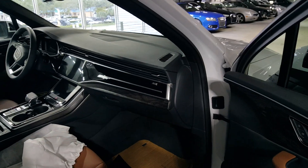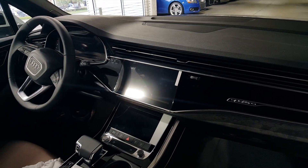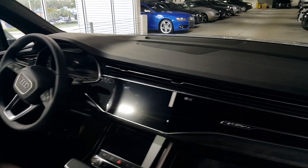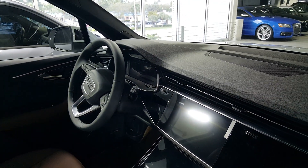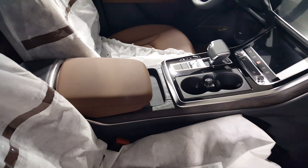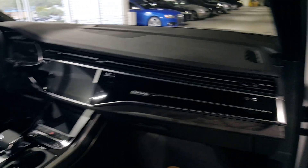Another major change is definitely inside. If you're familiar with the Q8, this is going to look just like it inside. You have the all-new dash design and Audi's new MMI touch response system — dual screens and your virtual cockpit still there for instrumentation. The center armrest and center controls mimic the Q8 and Audi's newer premium cars: the A6, A7, A8, Q8. Now this car adopts that new design theme, which really cleans up the look with fewer buttons.